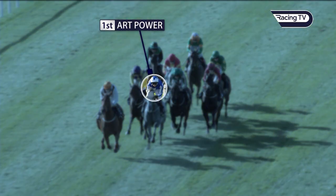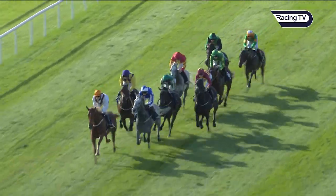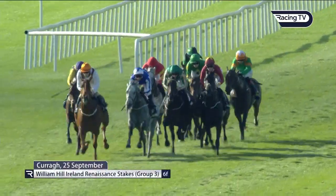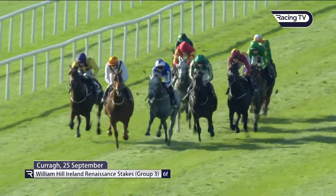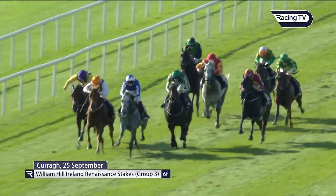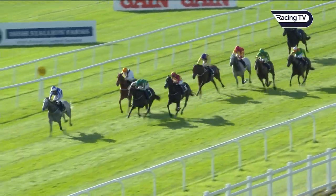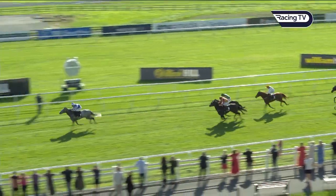Looking at Art Power: a really impressive five-length success at Group Three level at the Curragh. Chris says it's a massively impressive performance — he gets the better of the improving Twilight Spinner, who's unexposed. Art Power absolutely blows the field apart — all so easy for him, a performance full of class from a horse running very well in Group One company without quite proving up to that level, taking on slightly lesser horses and proving absolutely dominant.